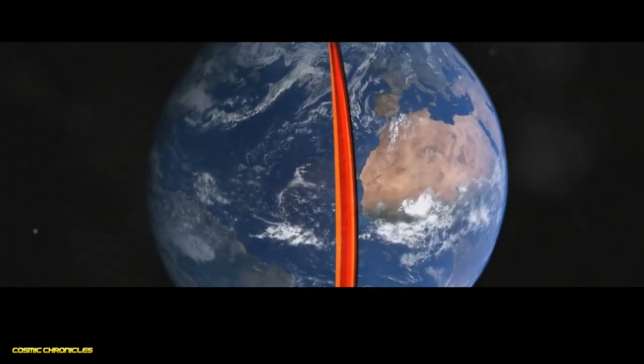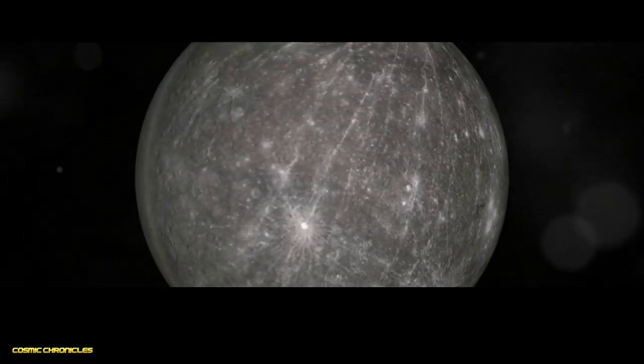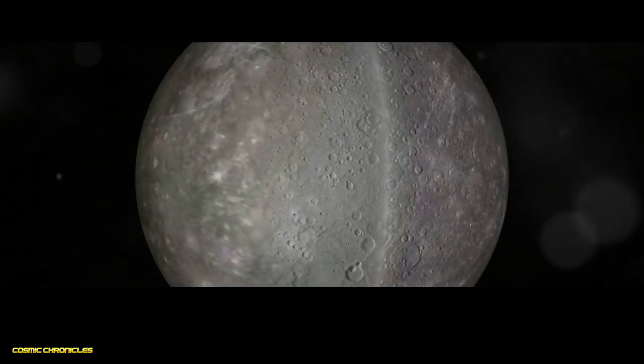Surrounding the core is a rocky mantle, similar to Earth's but much thinner. Finally, a thin crust, broken into many plates, forms the outermost layer of this fascinating planet.